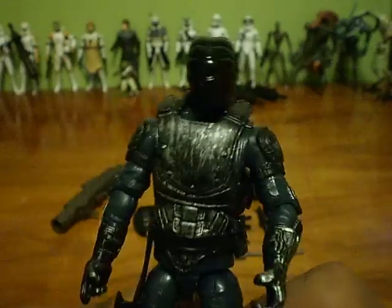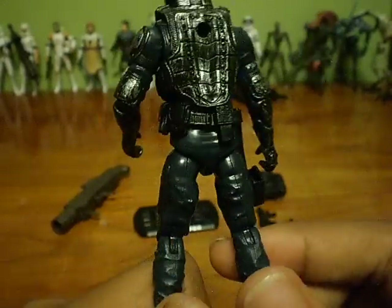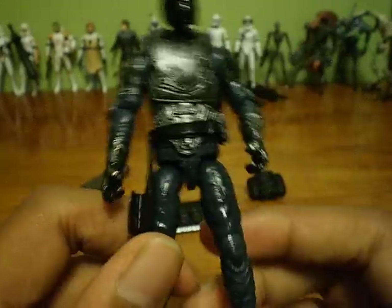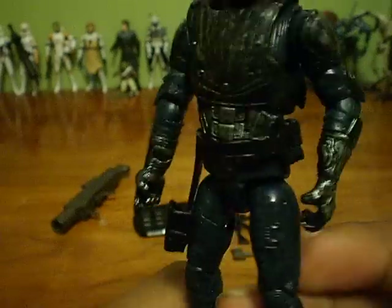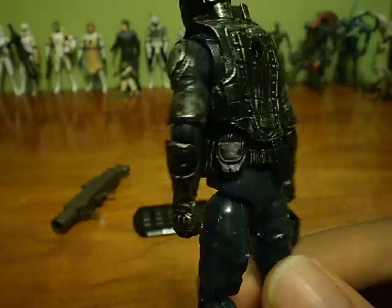Onto the figure itself — it's a really cool figure. I really like the detail they put into it, like the weathered look. Another thing it has that the Neo Viper didn't have, which I was pretty upset about, is a utility belt. This one has a bunch of stuff molded into it, like a walkie-talkie, ammo pouch, ammo clip, and ammo pouches for clips for their guns.